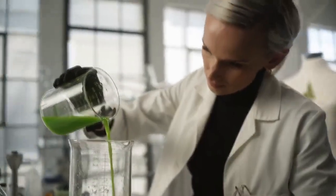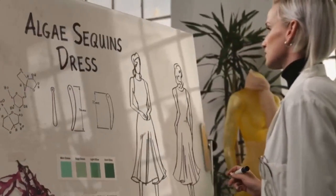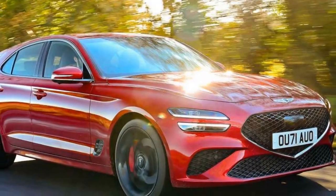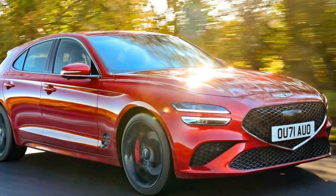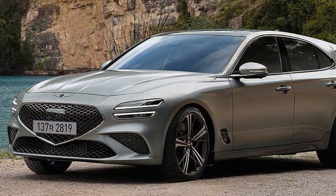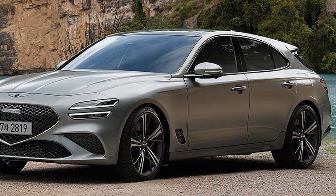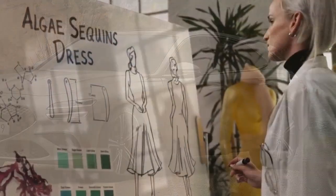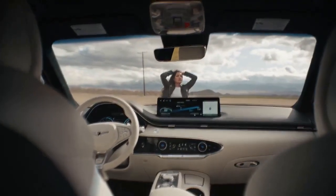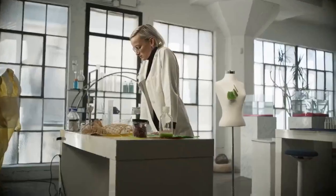Design Elegance. The 2023 Genesis G70 maintains the brand's commitment to timeless design, characterized by a graceful and athletic exterior. The front fascia features the brand's signature crest grille, flanked by captivating quad-LED headlamps, which give the car an assertive presence on the road. The dynamic body lines and contoured sides exude a sense of motion even when the car is at a standstill. The 19-inch alloy wheels and distinctive rear design elements further emphasize the car's sporty character.